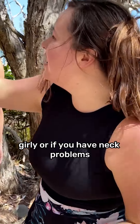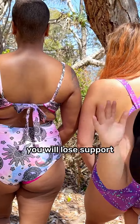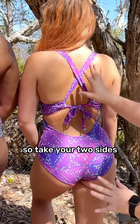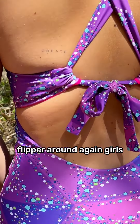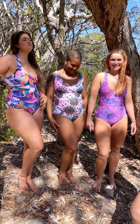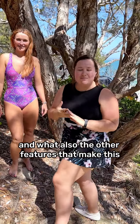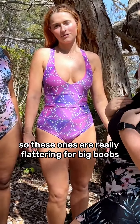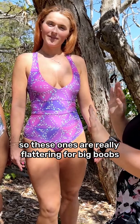This is amazing if you're a big boob girly or if you have neck problems — tie it like a singlet. You will lose support but it is so much more comfortable. So those are your two sides. Flip her around again, girls.